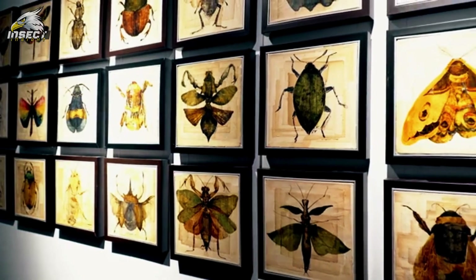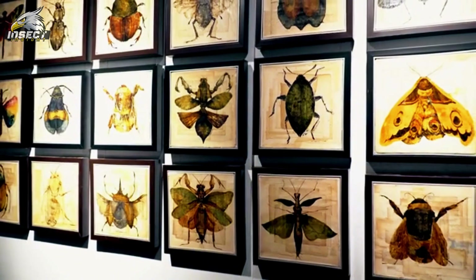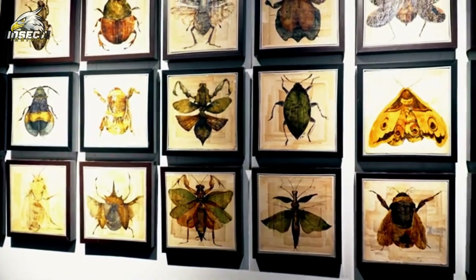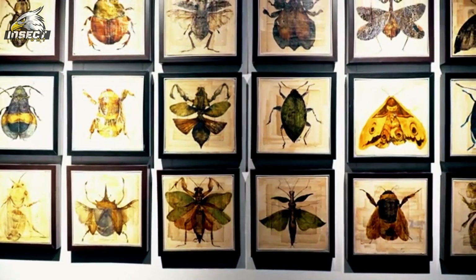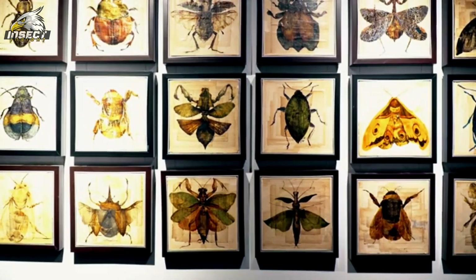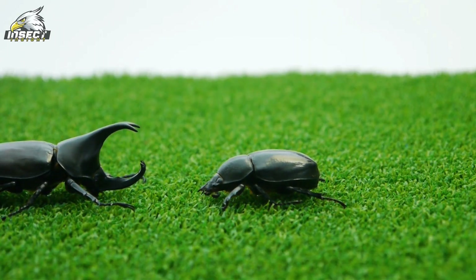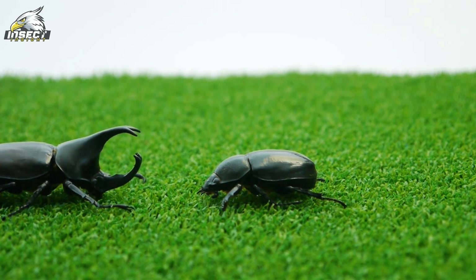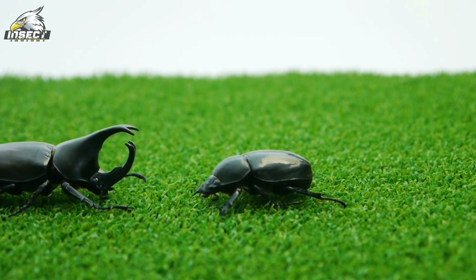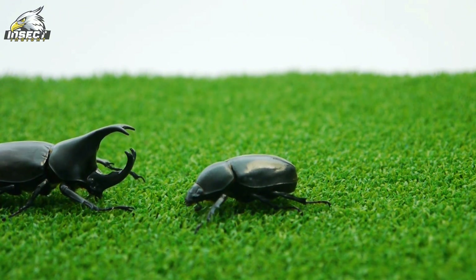As our journey through the beetle world wraps up, we can't help but appreciate these often overlooked creatures — in their diversity, adaptability, and crucial roles in ecosystems. Beetles truly embody the wonder and complexity of nature. Next time you spot a beetle scurrying by or hear the gentle buzz of its wings, take a moment to appreciate the incredible history and importance of these remarkable insects. Because in the story of beetles, we find a reflection of life's endless capacity for innovation and survival.